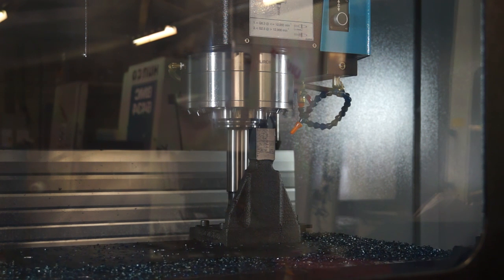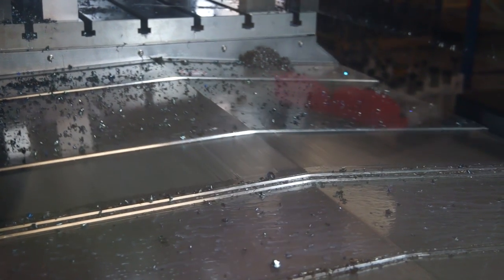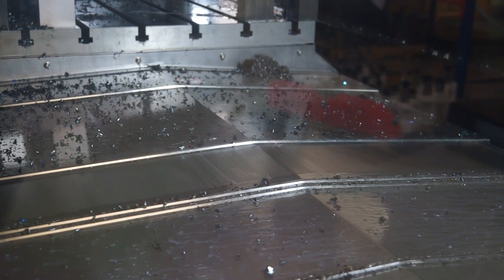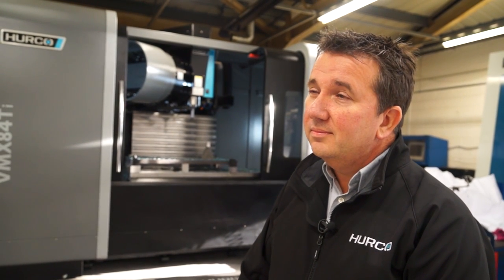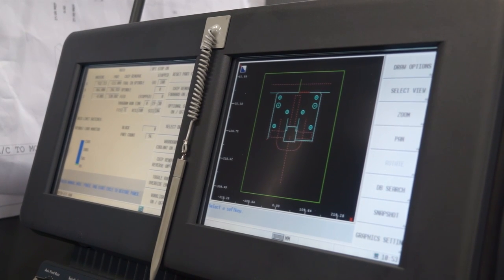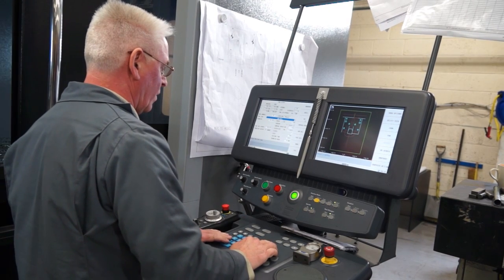Does that mean it's BT50 or does it come to 40 taper? It comes standard as Cat50, but we can change the swingarm to BT50, so we can have either. And through-spindle coolant if you were doing more contouring — yes, that's an option as well. The control manages the contouring side of things. It's a variable look-ahead of 10,000 blocks per second, so it's extremely good on NC programs.